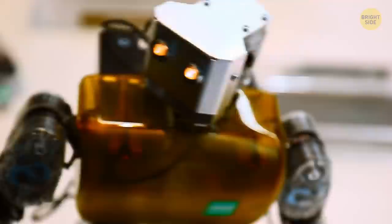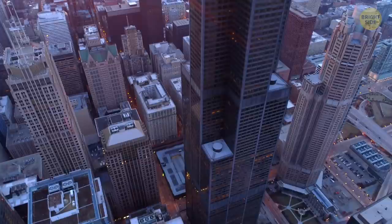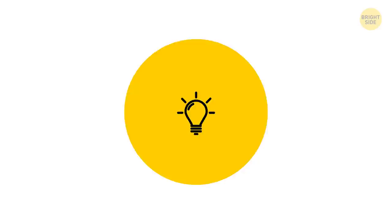The Willis Tower, also known as the Sears Tower in Chicago, was designed as a group of nine individual buildings with the same width but different heights, ranging from 50 to 108 stories. The Willis Tower also hosts the highest observation deck in the U.S. — while visiting it, you'll find yourself on the 103rd floor at a height of 1,353 feet.